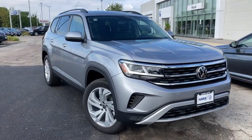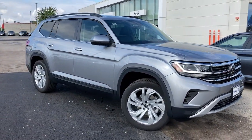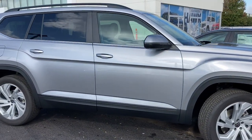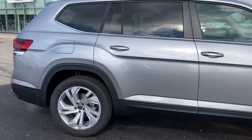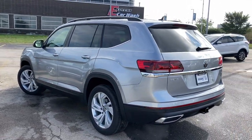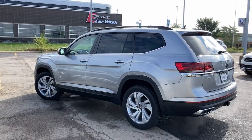Go home happy with the 2022 Volkswagen Atlas. Explore your world with confidence in this solid, tech-savvy Atlas. It leverages advanced safety and connectivity tech to keep you secure and entertained, while its spacious, comfortable cabin lets you relax and enjoy the ride.